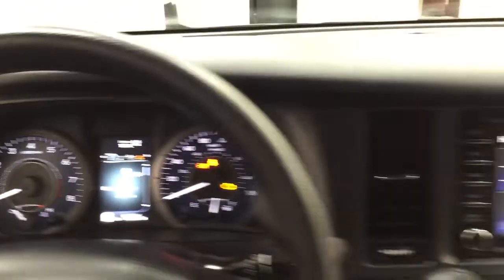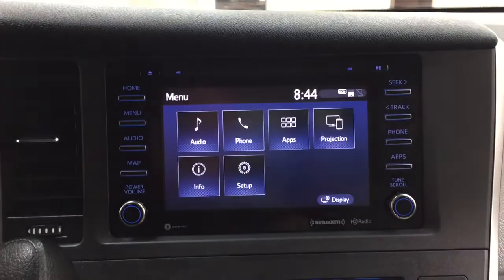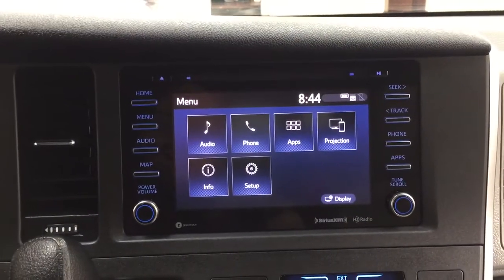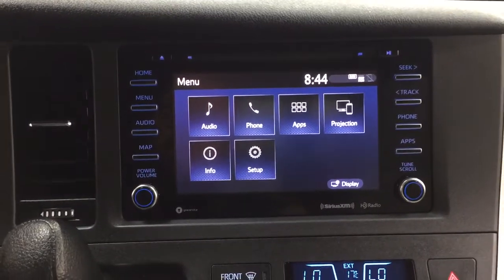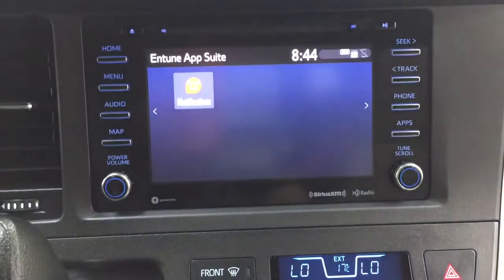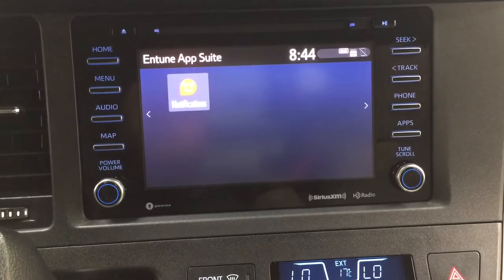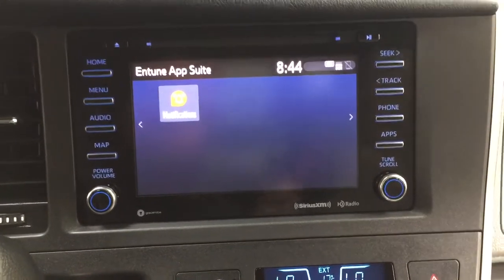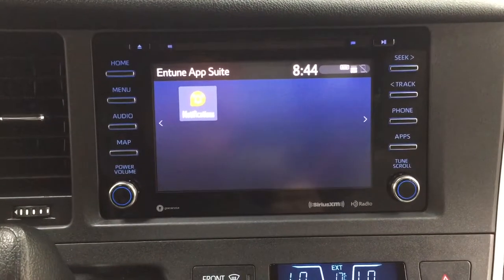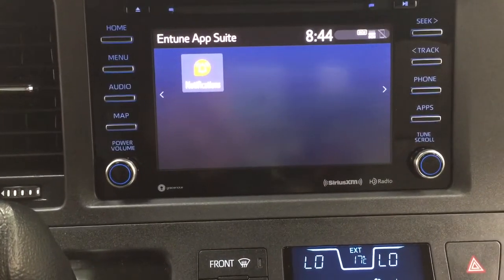There is an exterior temperature gauge, and taking a look at the center dash area, going into the menu screen you'll find audio, phone, and apps, along with other additional features. The apps menu is part of the Entune app suite — as long as you have it on your phone, you can use apps such as the Scout GPS app, which allows you to stream maps from your phone onto the touchscreen display.